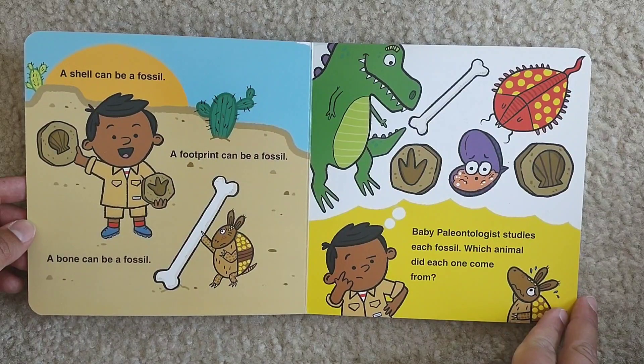A shell can be a fossil. A footprint can be a fossil. A bone can be a fossil.